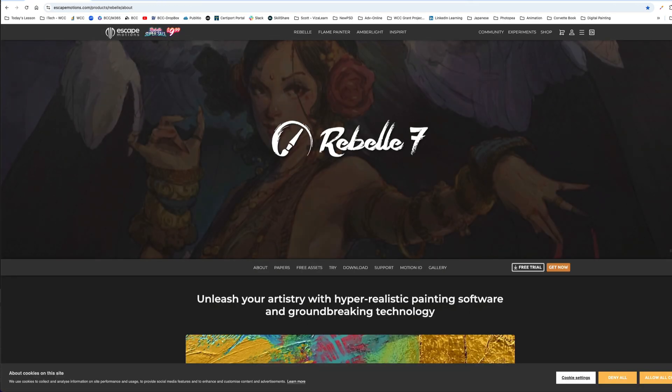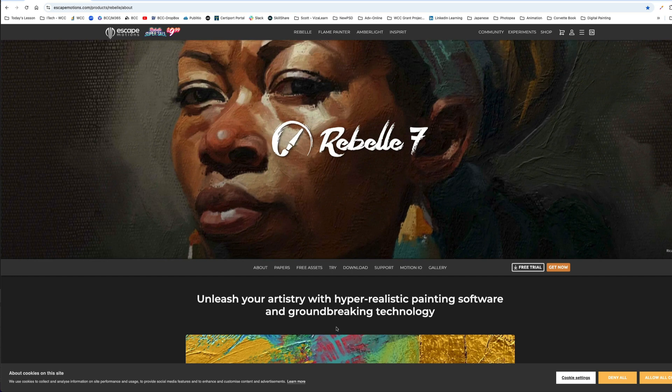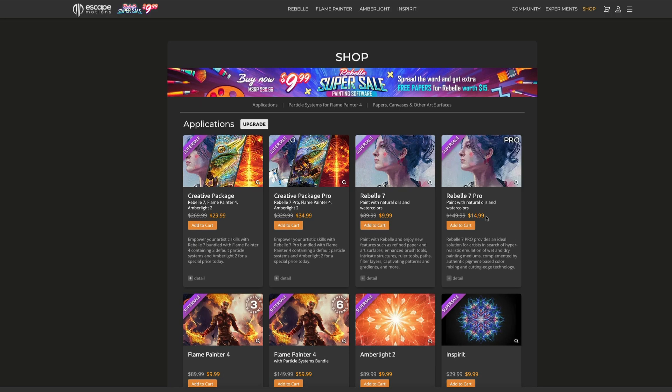Another thing I want to bring up is Rebel 7. This is a painting software and it's not real popular, but I caught this on sale. I think this past summer I paid maybe $59 — that's the regular price of $80, but I caught it on sale. Now there's a super sale going on. I believe I paid about $80 for Rebel 7 Pro — it's $149 on sale, I think at 50% off. This is amazing software, though I haven't had time to really dig into it yet. I did find it to have a bit of a learning curve.